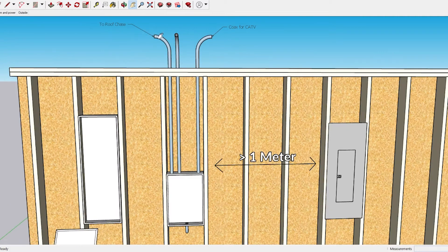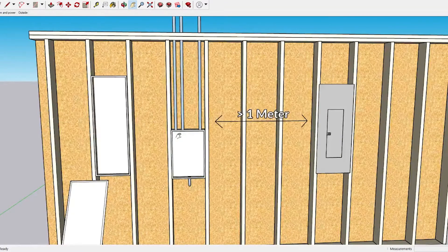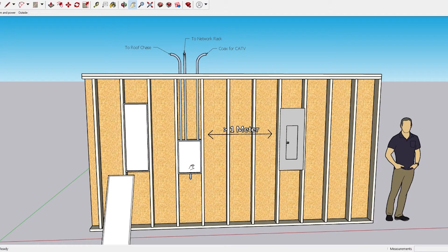Most obviously, you want to take cabling up to a roof chase if you can. If you need a second low voltage box up by the roof chase, you want to keep it in a conditioned part of the home — not in an attic, because you wouldn't want to put any equipment in there at all. Ideally you'd get from the roof all the way down to the basement on a relatively direct shot.